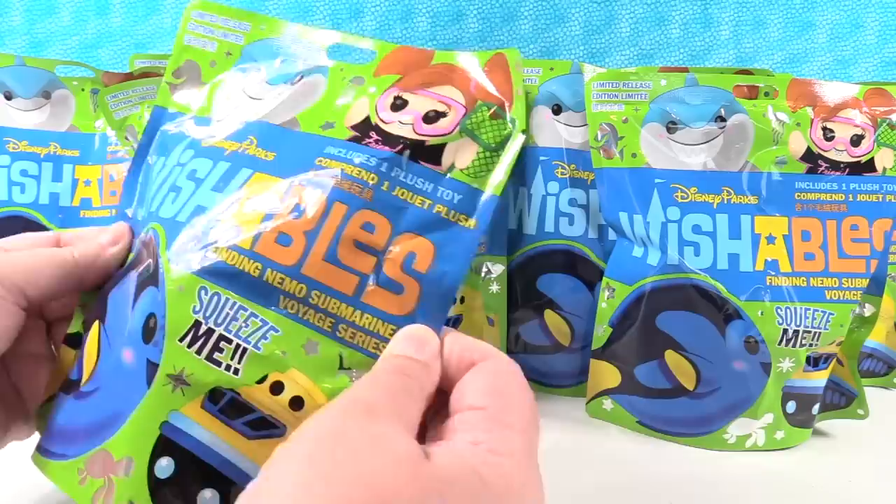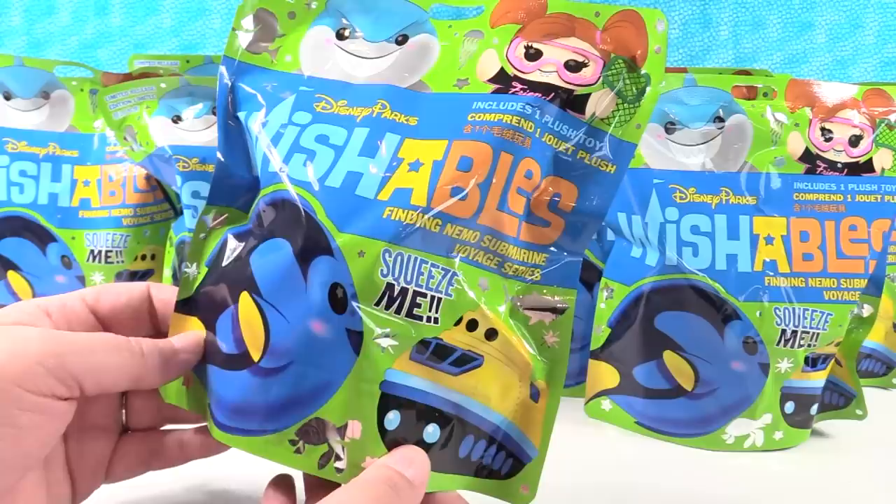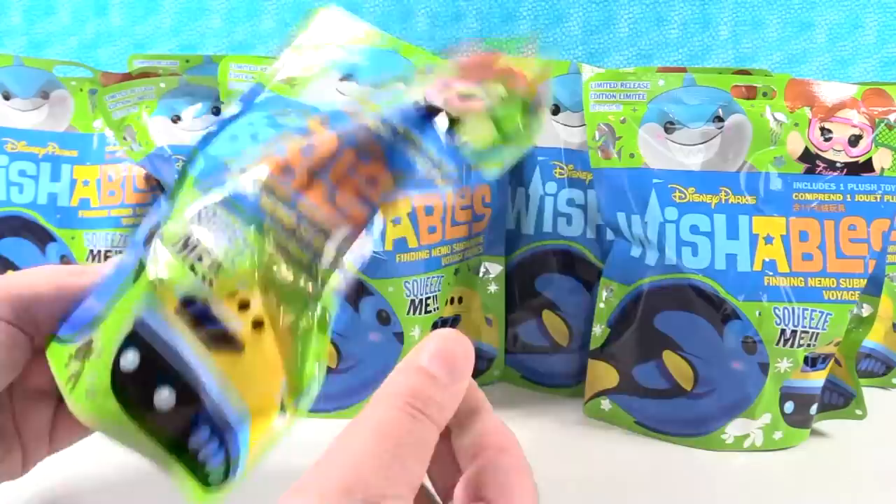Today we are here with the Disney Parks Wishables. This is another new series — it's the Finding Nemo Submarine Voyage series. These are all based off Disneyland and Disney World rides or attractions or food. They have all different kinds of sets coming out. They're really cool. We've done several already, so check those out on the channel.